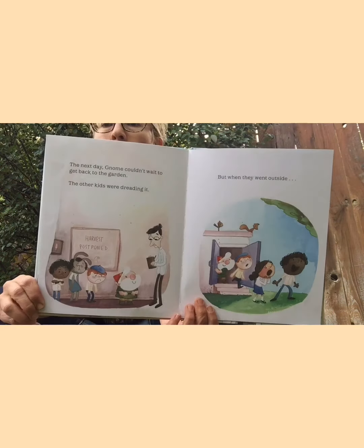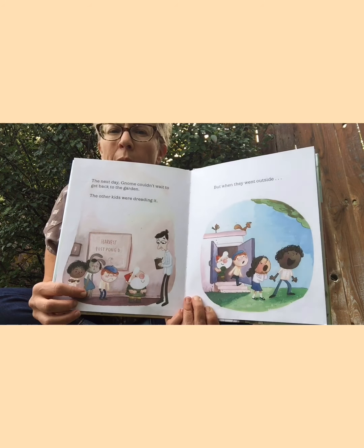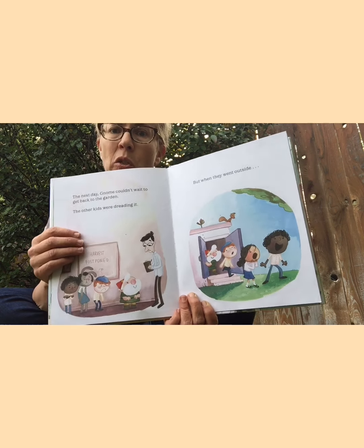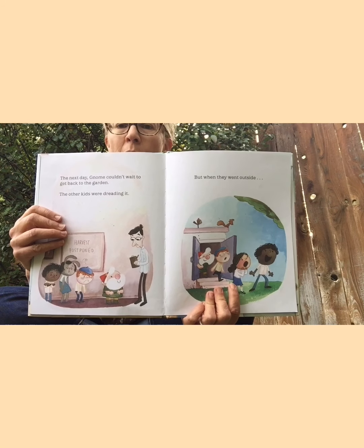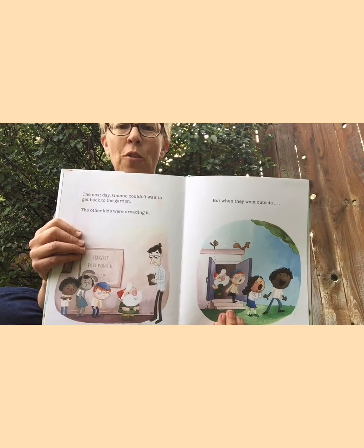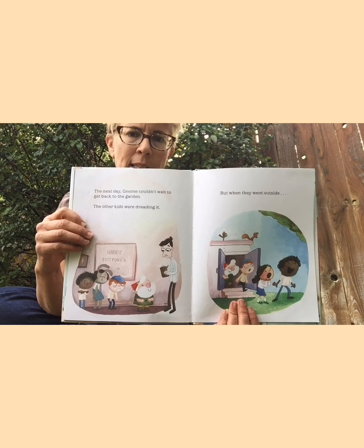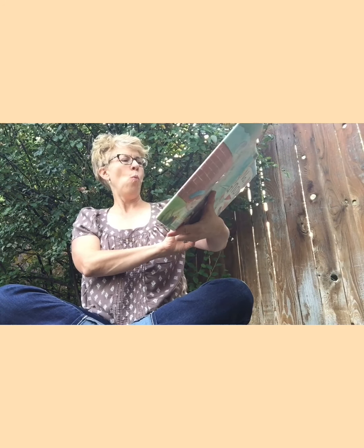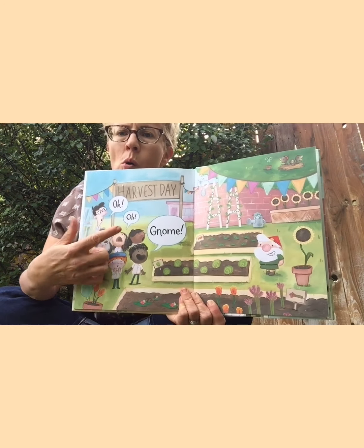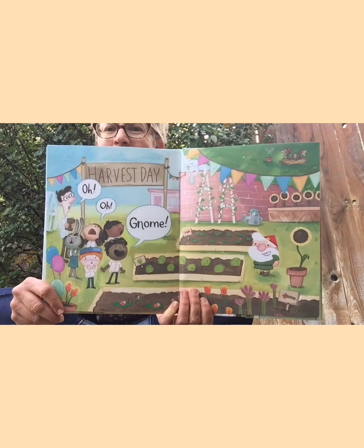The next day, gnome couldn't wait to get back to the garden. But the other kids were dreading it — they did not want to go. Why do you think they didn't want to go? Probably because gnome might do that craziness again. But then they went outside — look at these surprised faces! What do you think was so surprising? Any predictions? Any guesses? Let's see if you're right. Wow! Oh, gnome! Instead of 'no, no, gnome' it's 'oh! oh, gnome!' He fixed everything up nice and beautiful!